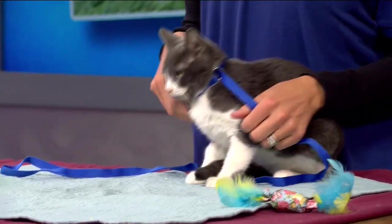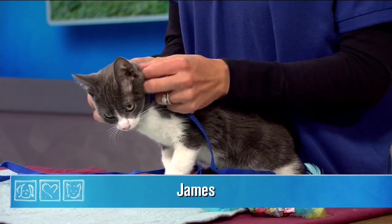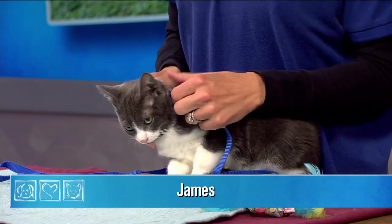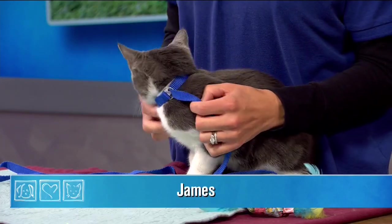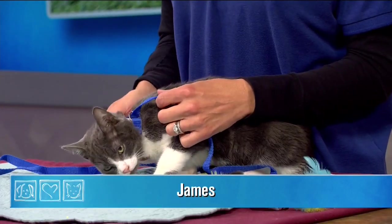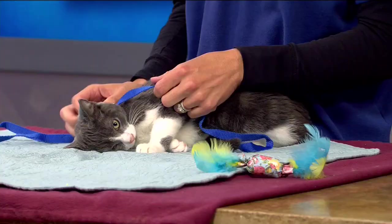This is James, a very dignified name for a little kitten. He came into the Arizona Humane Society as a stray, so my guess is he was born into a cat colony outside. A cat colony is a group of cats who reside outside and who are cared for by a person in a nearby residence or business.